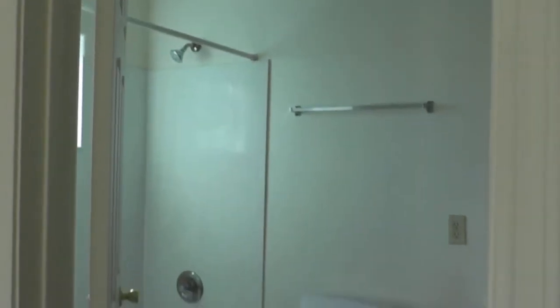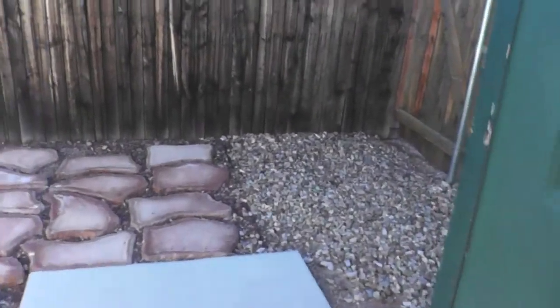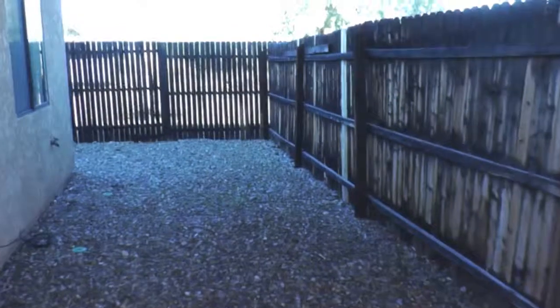Within walking distance to Oracle Road bus lines, Tucson Mall, and shopping. This quiet townhome has parking space for two cars, and a fenced backyard perfect for a patio table or pets.